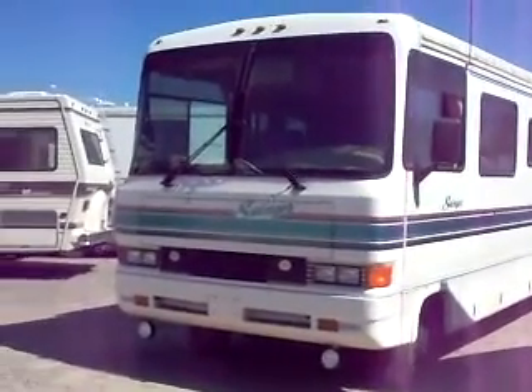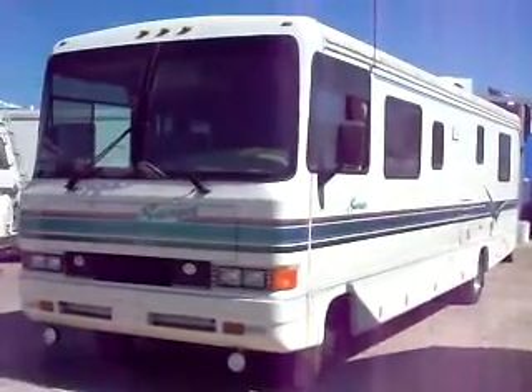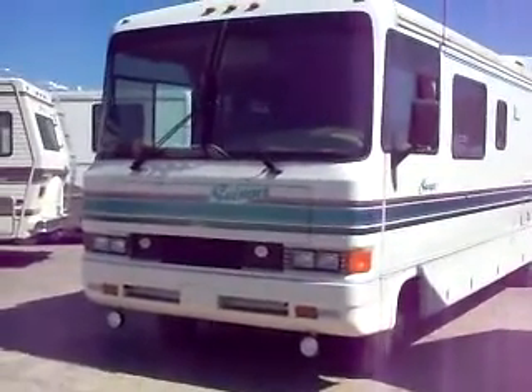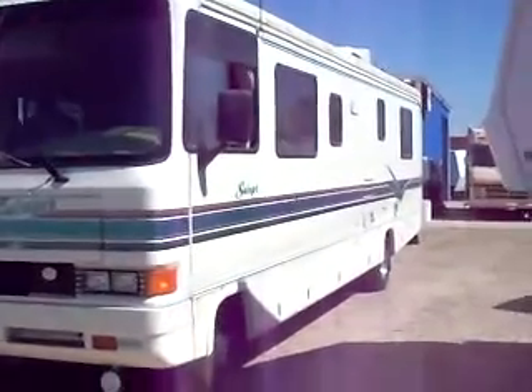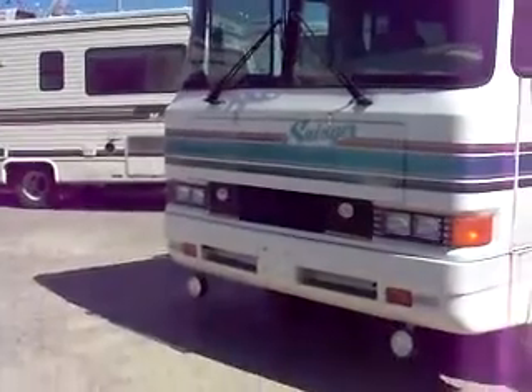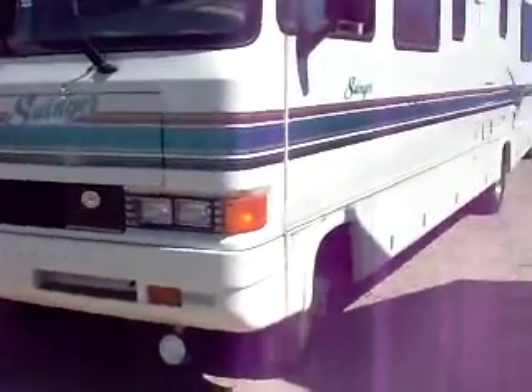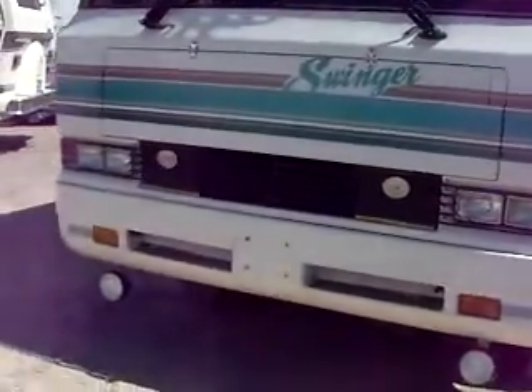Hey, Mitch the RV Guy here. If you're looking for an amazing deal on a reliable Class A, I am showing you a 1995 Georgie Boy Swinger that is in stupid good shape — it is phenomenal. It's a 34-foot, only 52,000 miles on it, and it still has almost all of its life expectancy left. Fantastic generator that we guarantee to run.